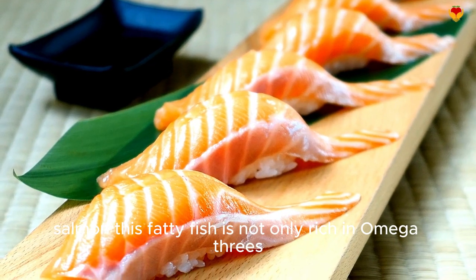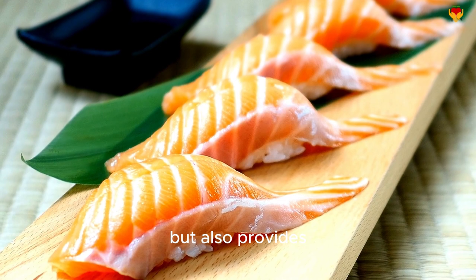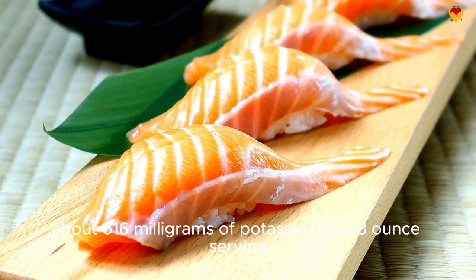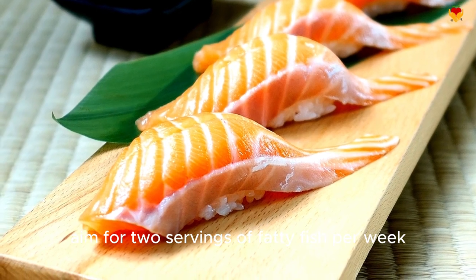Salmon — this fatty fish is not only rich in omega-3s but also provides about 616 milligrams of potassium per 3-ounce serving. Aim for 2 servings of fatty fish per week.